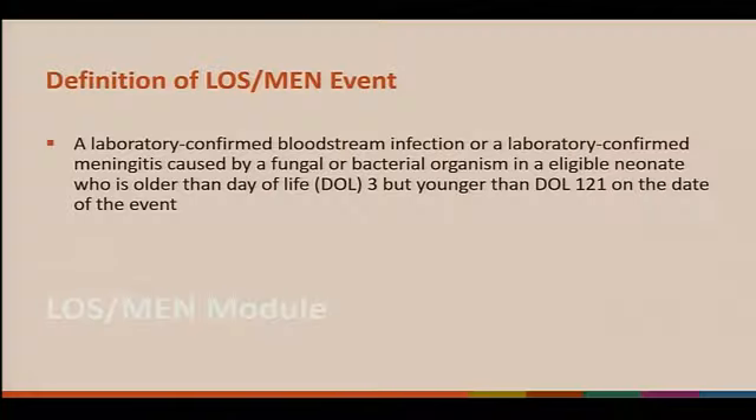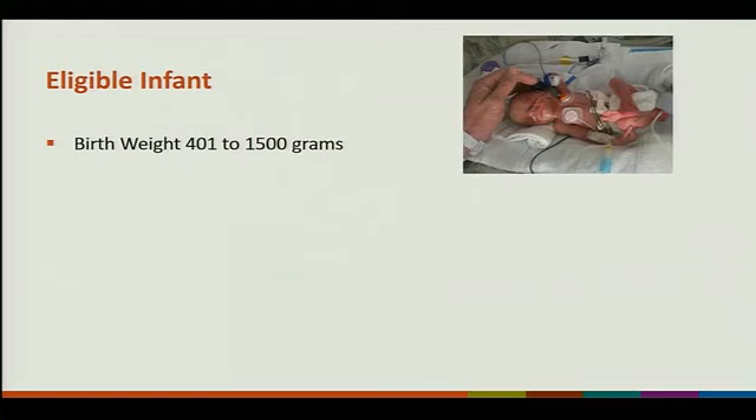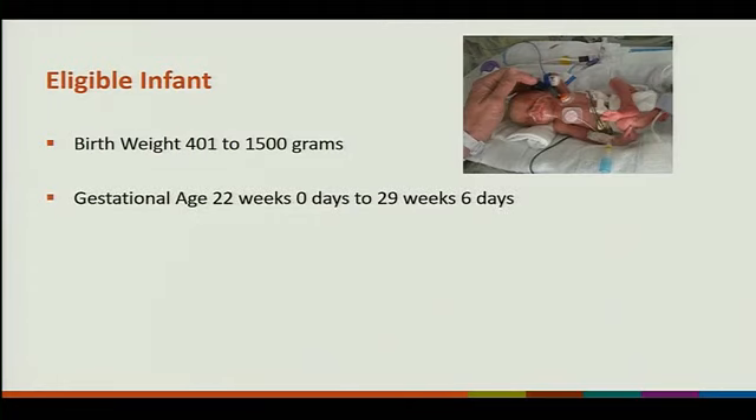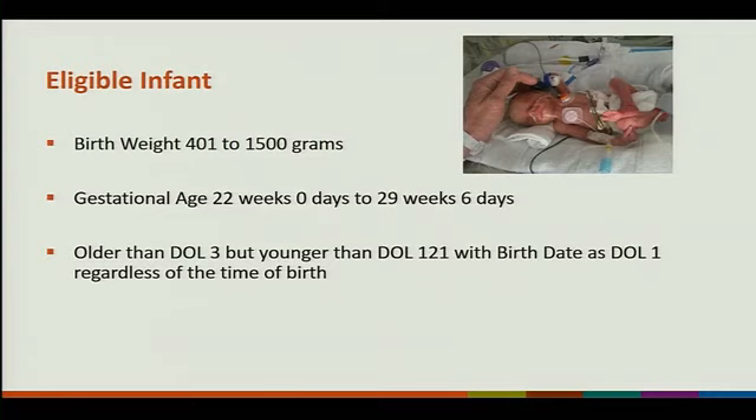The definition is a lab-confirmed bloodstream infection or lab-confirmed meningitis caused by a fungal or bacterial organism in an eligible neonate who is older than day of life three but younger than day of life 121 on the date of the event. The day of birth, regardless of the time of birth, is defined as day of life one. An eligible infant has a birth weight of 401 to 1500 grams and gestational age of 22 weeks zero days to 29 weeks six days.